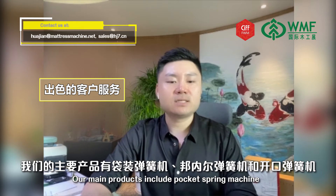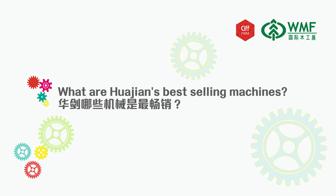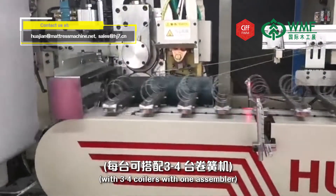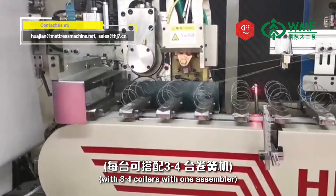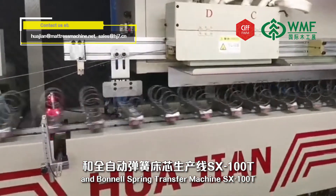Our main products include the Pocket Spring Machine, Bonnell Spring Machine, and Open Coil Spring Machine. Our best-selling machines are the Pocket Spring Production Line with 3 or 4 coilers and 1 assembler, and the Bonnell Spring Transfer Machine, SX100T.